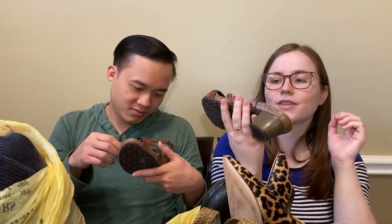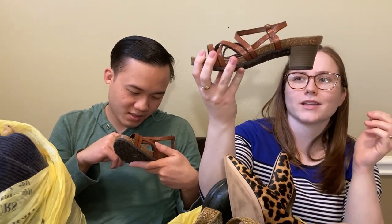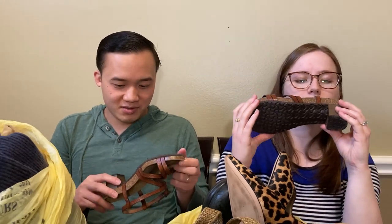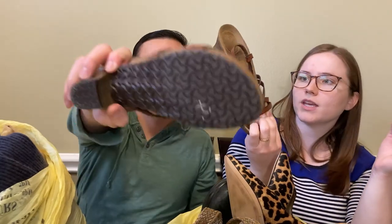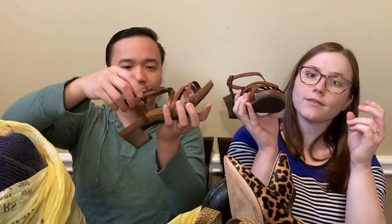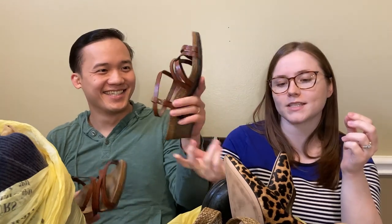Another pair of the Papilio brand shoes, and these have a tiny little heel. It says licensed by Birkenstock, so they are Birkenstock. These are size 38, which is a women's size 7. They're pretty cute - I thought these were pretty adorable. These were the first ones of that brand I found that day, and I was like, oh man, it's going to be a good day, because these are in really nice condition.